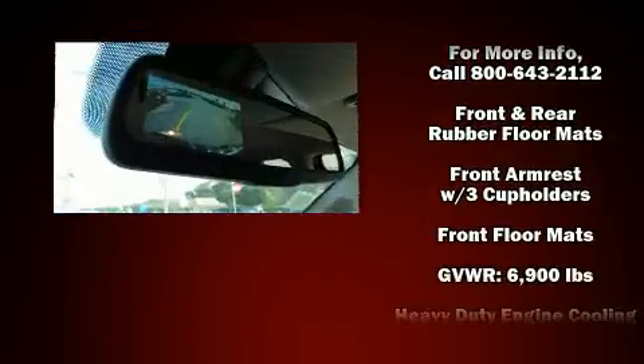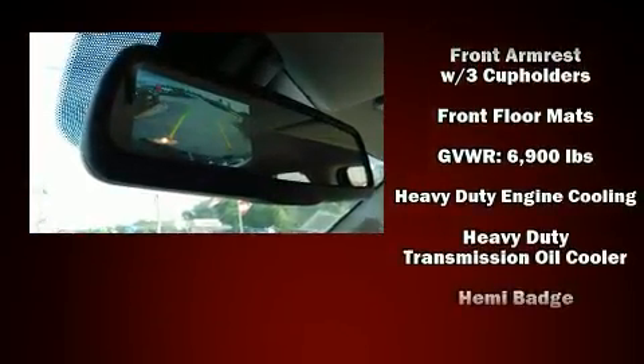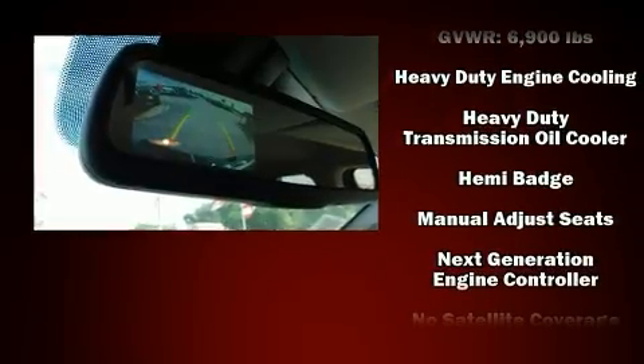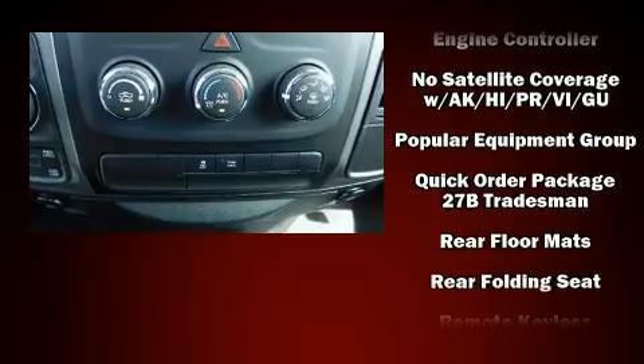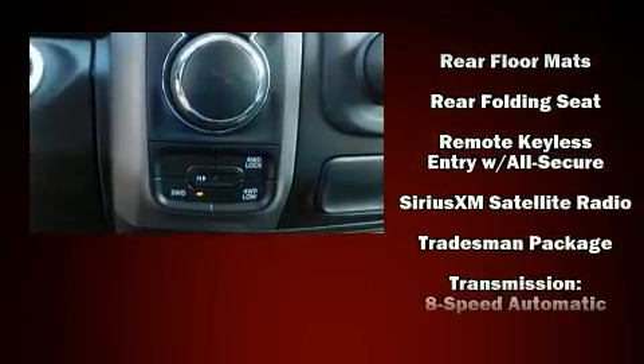Audio features include an AM-FM radio and six speakers providing excellent sound throughout the cabin. Take assurance in side curtain airbags providing head protection in the event of a severe collision.